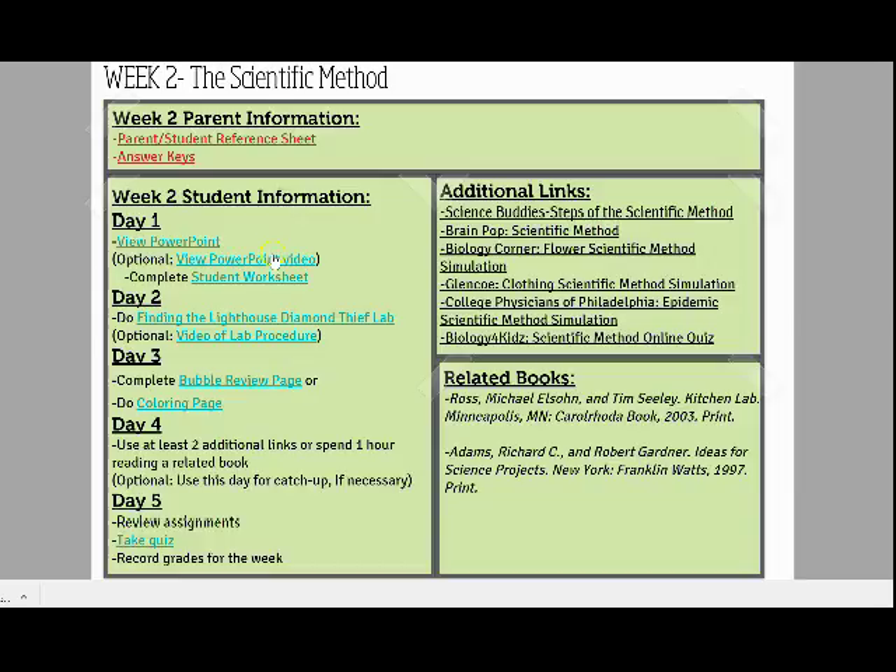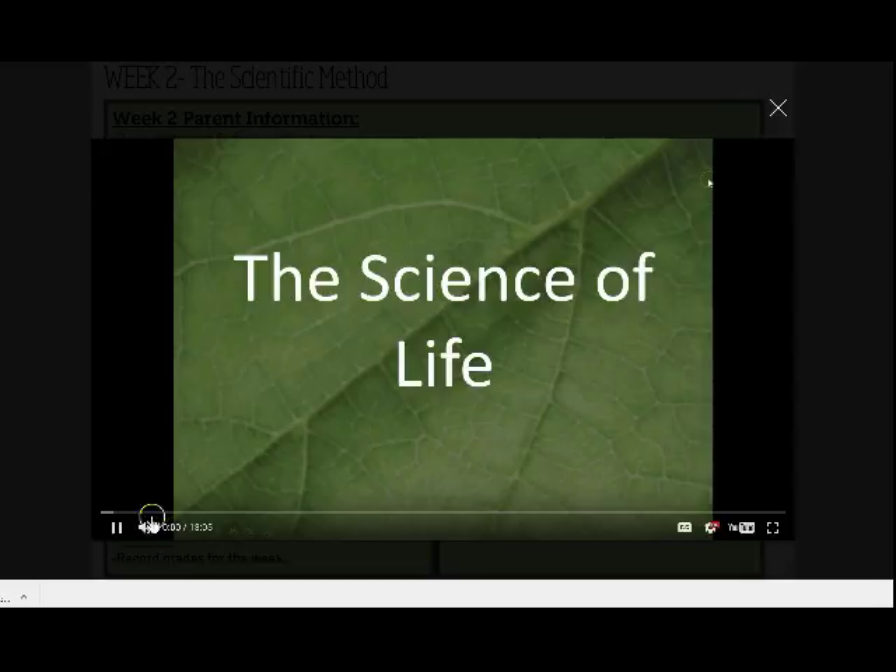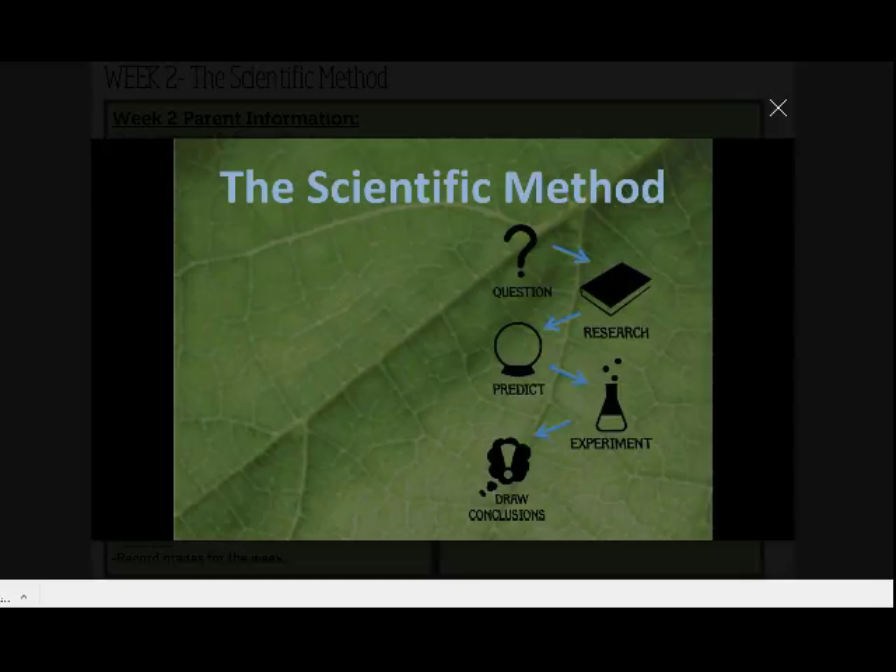Each week begins with content from a PowerPoint video or PowerPoint that students can download. Choosing the video option allows students to view a narrated PowerPoint with explanations from the teacher.